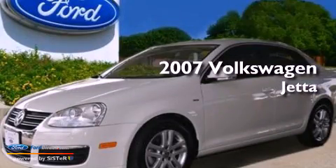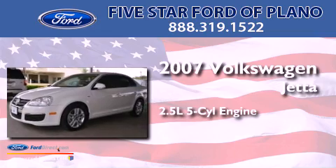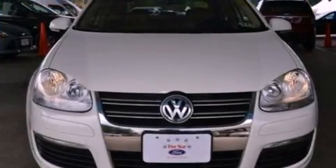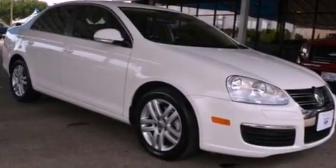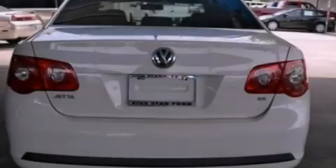This is a 2007 Volkswagen Jetta. It has a 2.5-liter, 5-cylinder engine and an automatic transmission. Its top features include a multi-link rear suspension, a power moonroof, heated front seats, a low-tire pressure indicator, an 8-speaker stereo system, and traction control and stability control systems.